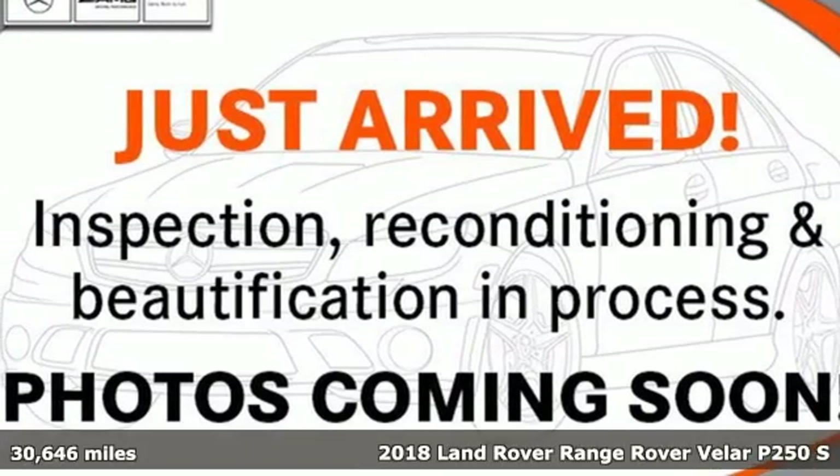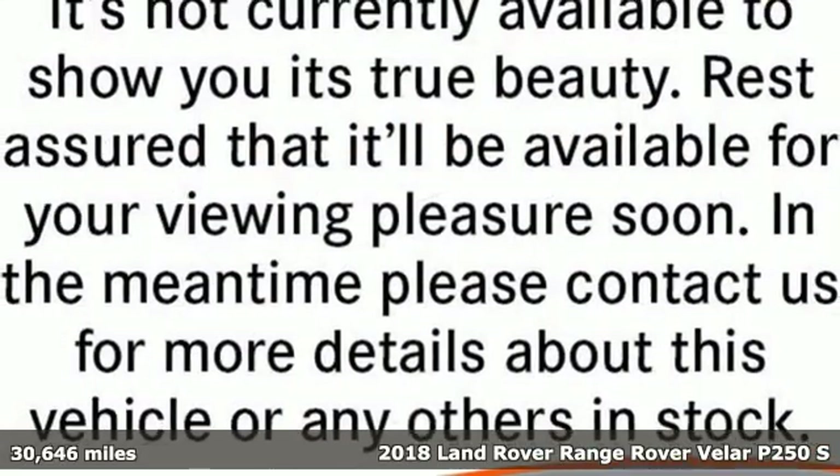It's a 2018 Land Rover Range Rover Velar. You'll stand out in a Land Rover.